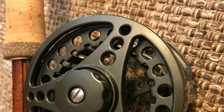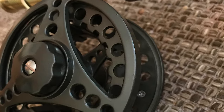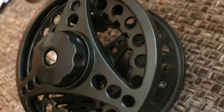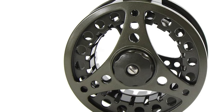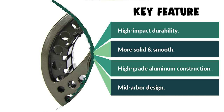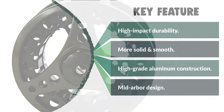This reel is more solid and smooth. It has a stainless steel drag system with a one-way clutch bearing for smooth immediate drag engagement. It comes with hard anodized surface protection and corrosion resistance. It has a concave ported arbor for greater strength and capacity, a mid-arbor design for easier and quicker retrieval, and is easy to convert from left hand to right hand.